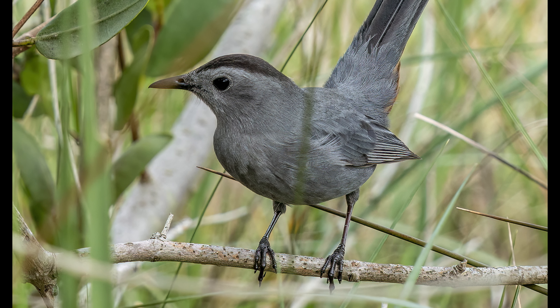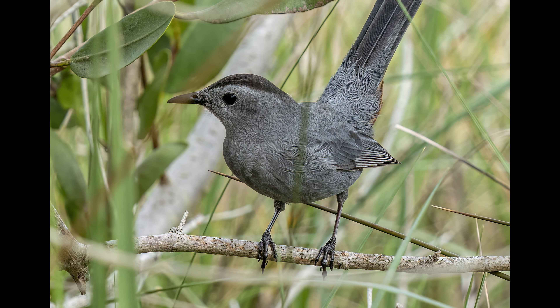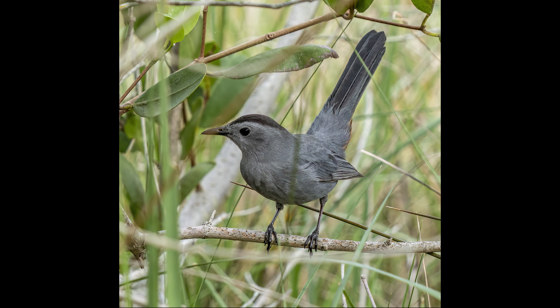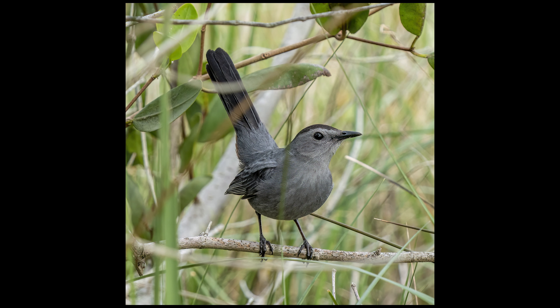This is a gray catbird I found in the bushes. He told me this was his good side, so I had to show you that as well.